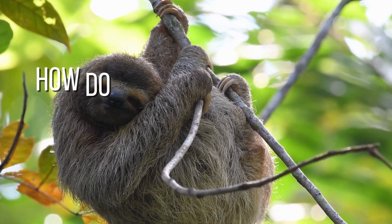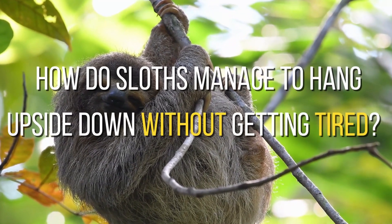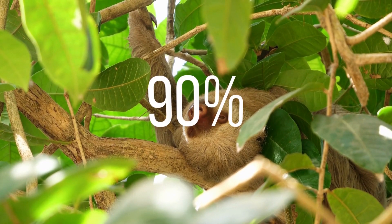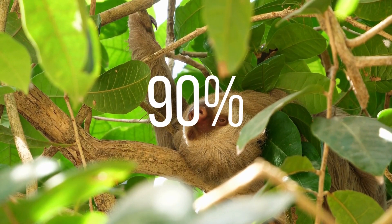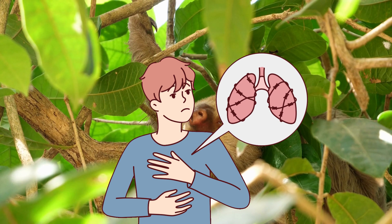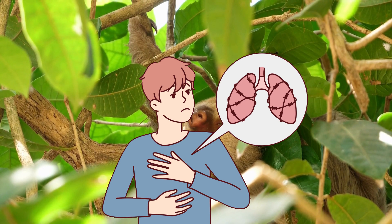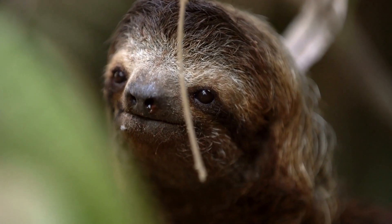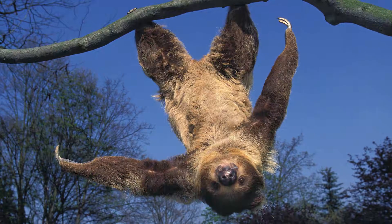But how do sloths manage to hang upside down without getting tired? Unlike us, these animals don't have trouble breathing in that inverted position. For a mammal that spends 90% of its time hanging upside down, this would put pressure on the lungs, making breathing very costly in terms of energy. But sloths have solved this problem and made their body suitable for this inverted lifestyle.